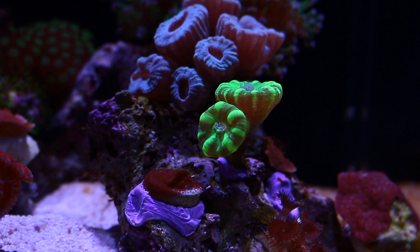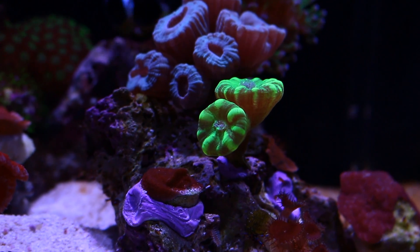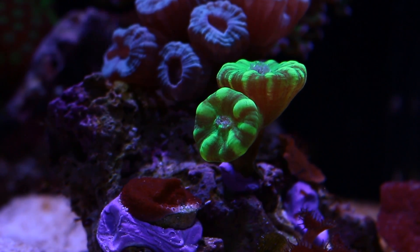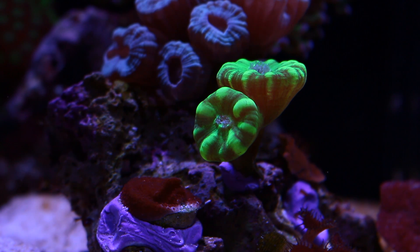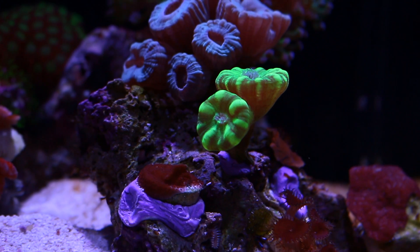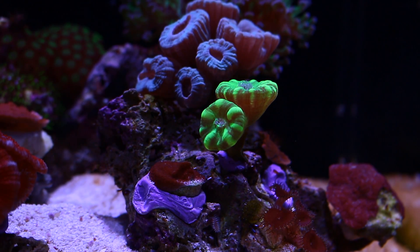This is the front right side view. Over here in the middle are some of my small candy cane colonies. The green ones are called Kryptonite Candy Kings, which are those right in front, and the ones towards the back are just regular candy canes.